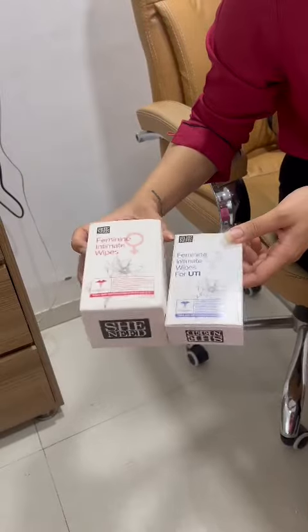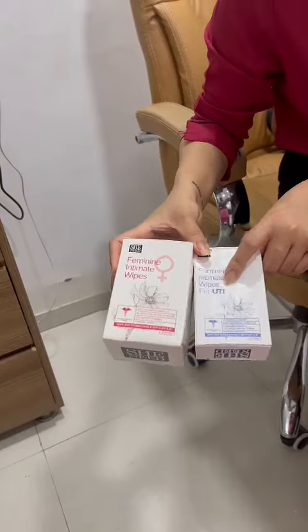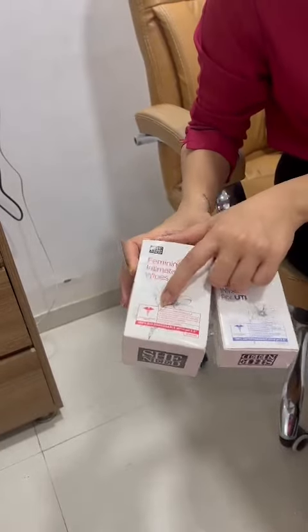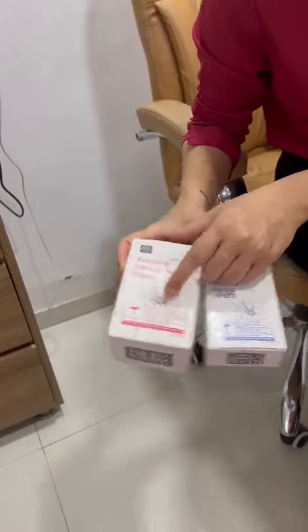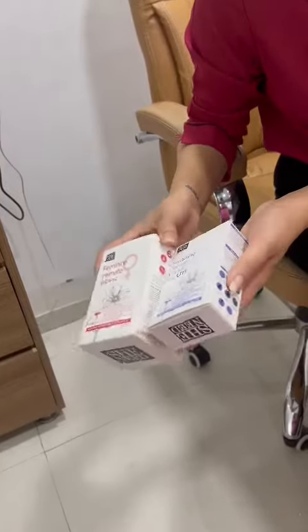These two products are used for different causes. This one is for UTI, and this one is for daily cleanse and odor blockage. So the main difference is that — let's check the ingredients.